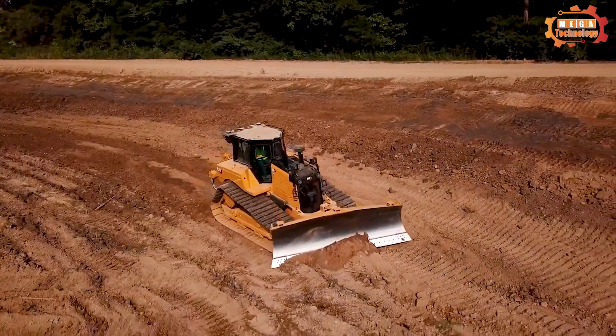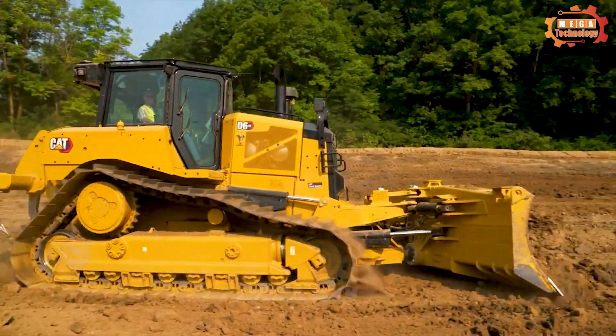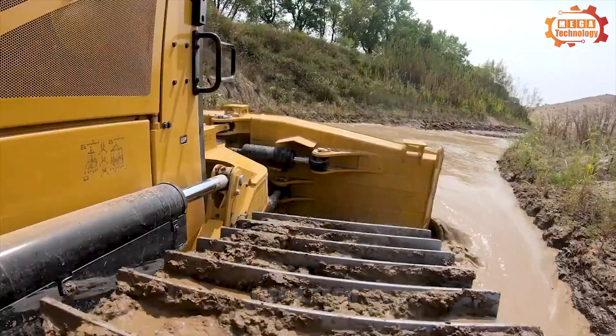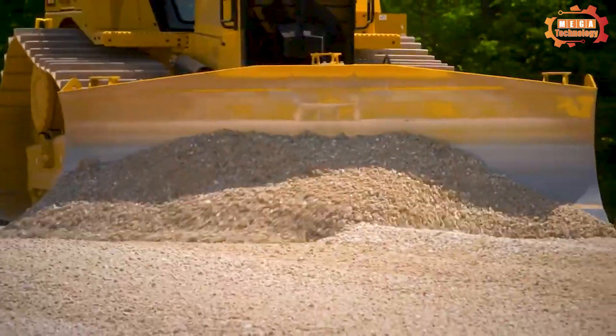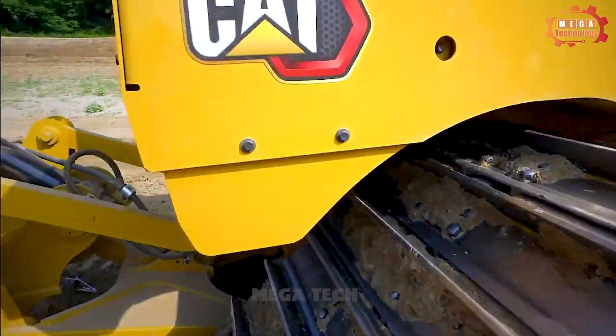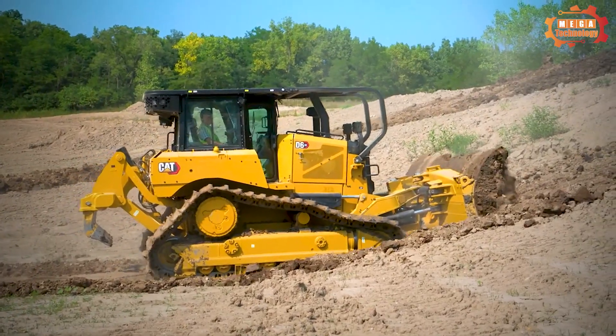The D6 XE also comes from Caterpillar, with a net power of 161 kilowatts and an operating weight of 23,285 kilograms. The integration of electric drive technology not only enhances productivity but also provides a significant improvement of up to 35% in fuel efficiency.